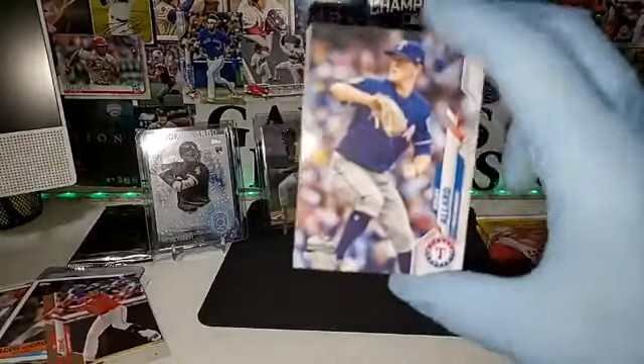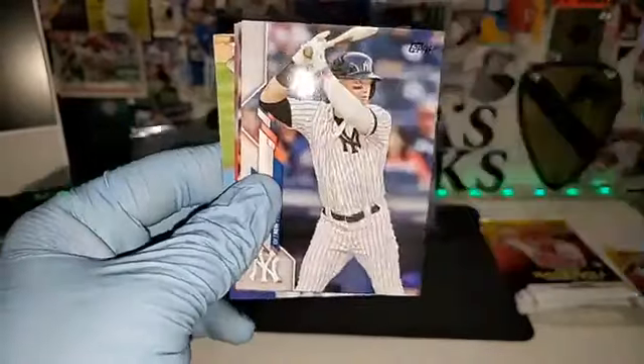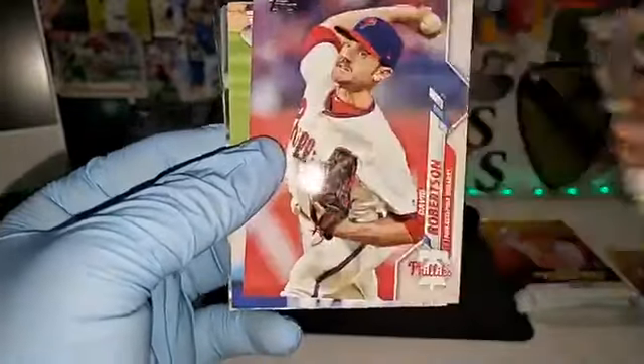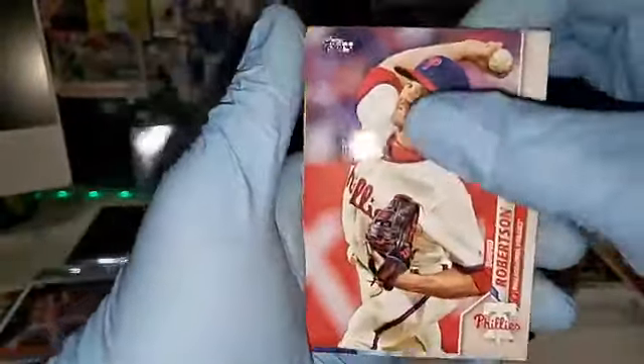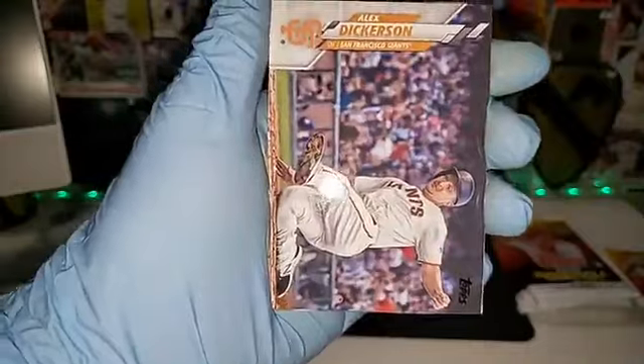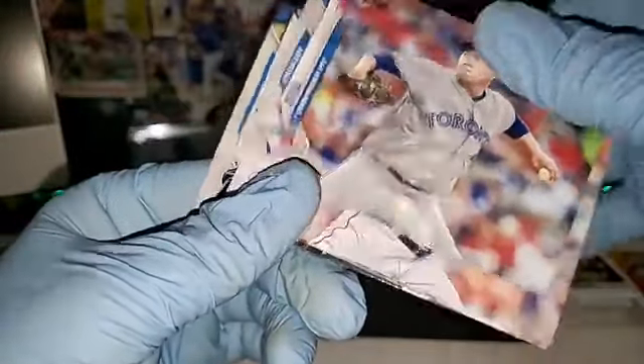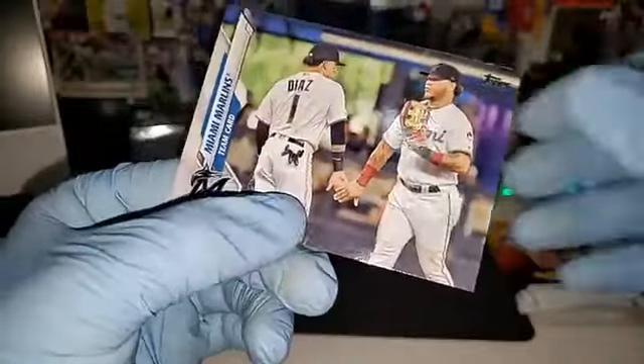We do have another random break just like this one but for Absolute Baseball — it has four autographs and two memorabilia cards in the box. If you guys are interested, I'm going to lower the price after this to probably $9.99 for a spot, still got nine spots to go. Colby Allard, Frazier, Mejia, got 20 more spots for Inception. Robertson, Jonathan Schoop, Adrianza, Dickerson, Sparkman, Ryu, Barrett, Hernandez, and the Miami Marlins — nothing special there.